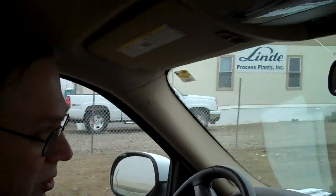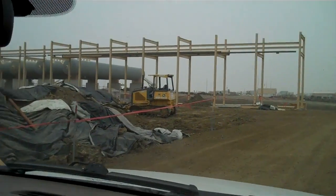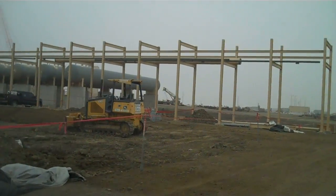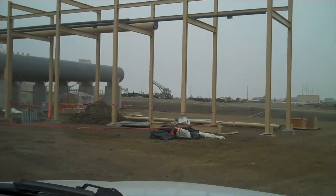I'm just going to go in and sign us in and we can do a drive-through. How many wells will this handle the gas from? This will handle all the way up in that Wild Rose Alamo area in that booster I talked to you about. So this will handle quite a few wells.